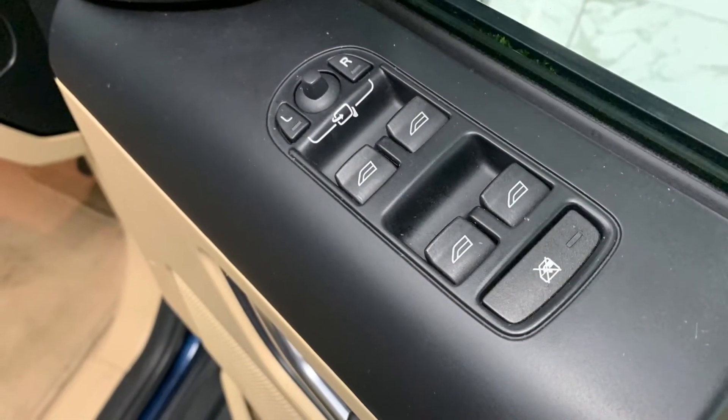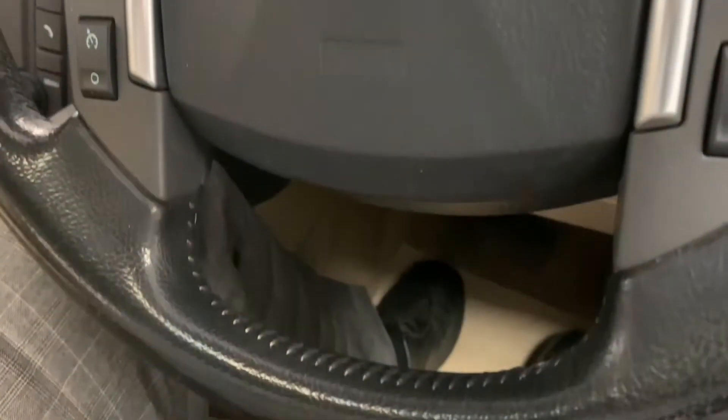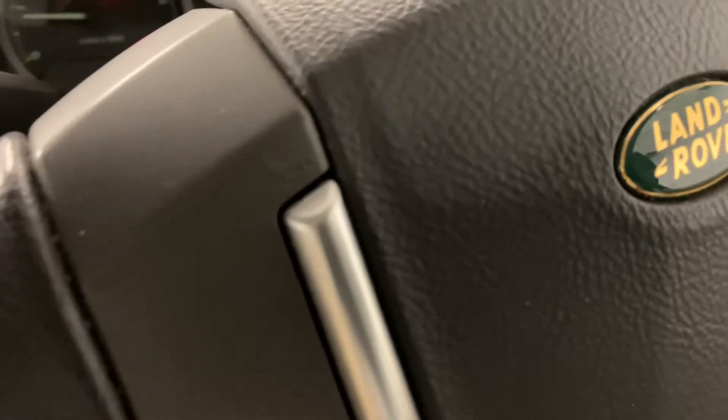We're now going to look at some of the interior features, starting with the electric windows and mirrors. Moving across, we've got the leather-trimmed multifunctional steering wheel, which is going to make it a lot easier to alter the volume of your music, pick what song, or even alter your cruise control while keeping your eyes on the road.